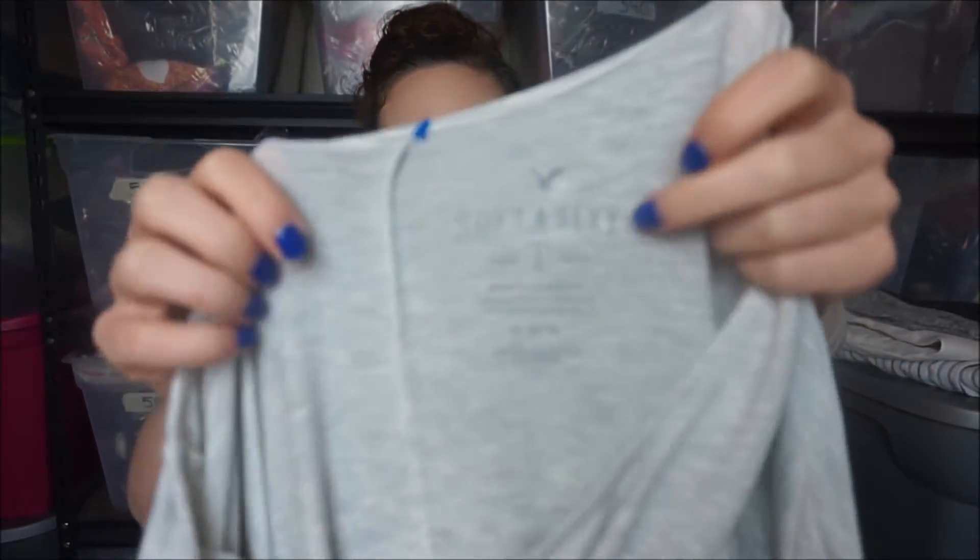This is another one of those really good bread and butter brands - Soft and Sexy from American Eagle. They just have really good basics and they're really soft. They do have a following, so they sell typically for $10 to $15.